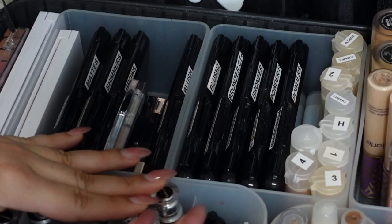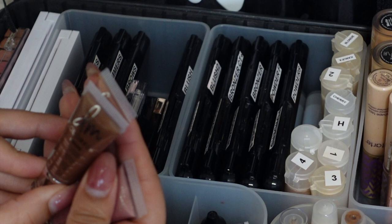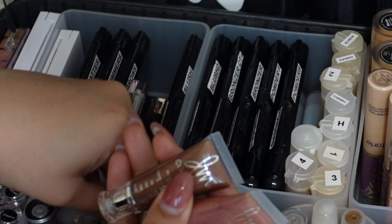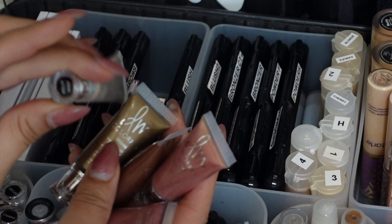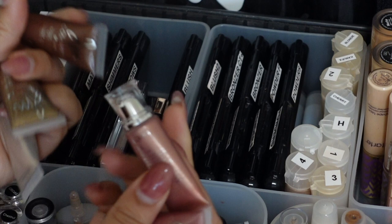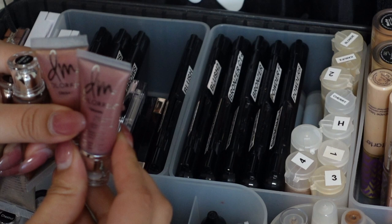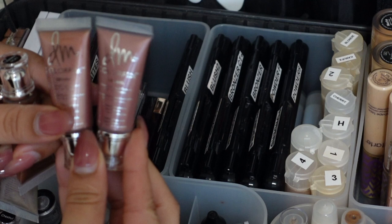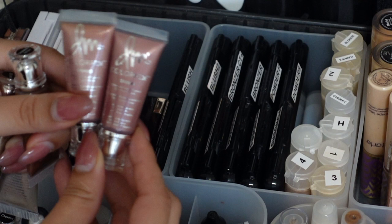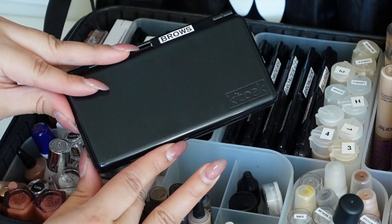My Camera Ready Cosmetics order just came in - I got the Danessa Myricks Color Fix Creams in the shimmer versions: Milky Way, Muse, Celebration, Ballerina, and Romance. I love all the colors I chose. I'm a little iffy about Ballerina - I need to swatch it. One selection looks a bit similar to another but one has more shimmer and is warmer. I feel like I have a really diverse range of lid shades now.